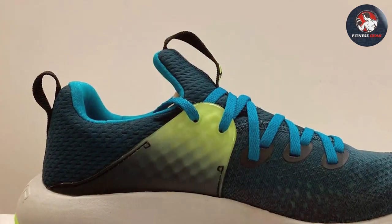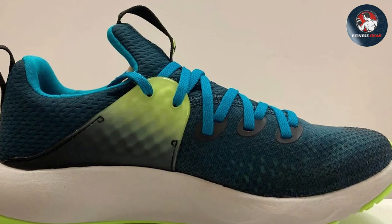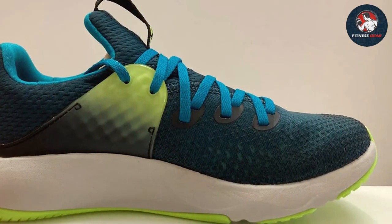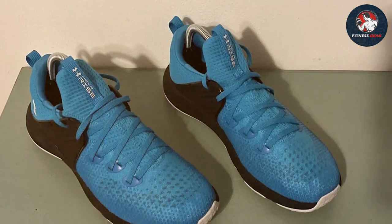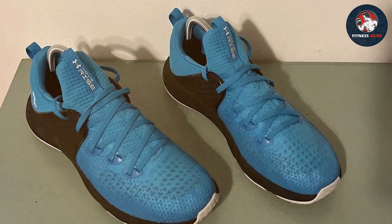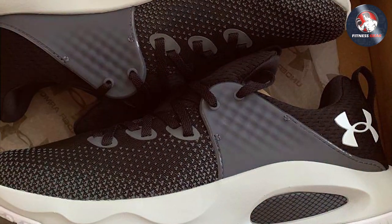The outsole features a strategic traction pattern, delivering excellent grip on different surfaces. Under Armour has successfully married aesthetics with performance in the HOVR Rise 3, making it a versatile choice for both gym enthusiasts and athletes. Whether you're engaging in cardio, weightlifting, or agility drills, these cross trainers rise to the occasion.